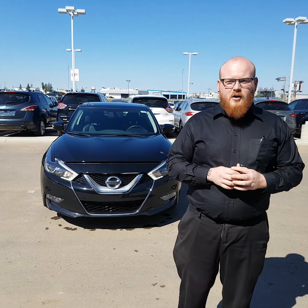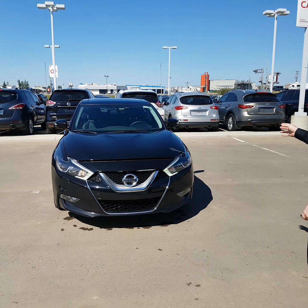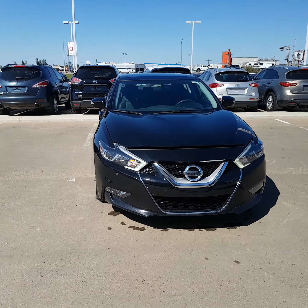Hey Charlie, this is Brad over at LA Nissan. We spoke on the phone earlier, just want to give you a look at the 2016 Nissan Maxima that we were talking about.